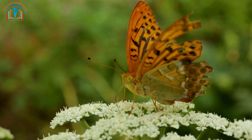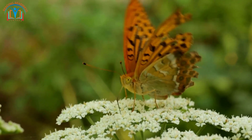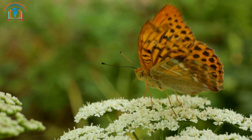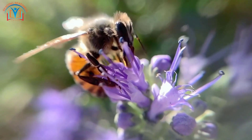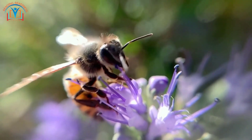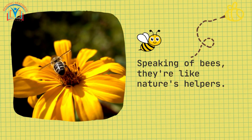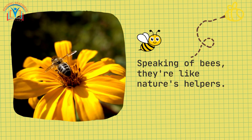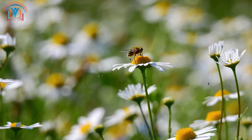Let's meet some colorful friends — butterflies and flowers. Flowers have a sweet treat called nectar that butterflies and bees love to sip. And when these fluttery insects visit flowers, they take tiny bits of pollen along. This pollen helps flowers make seeds, which can grow into new plants.